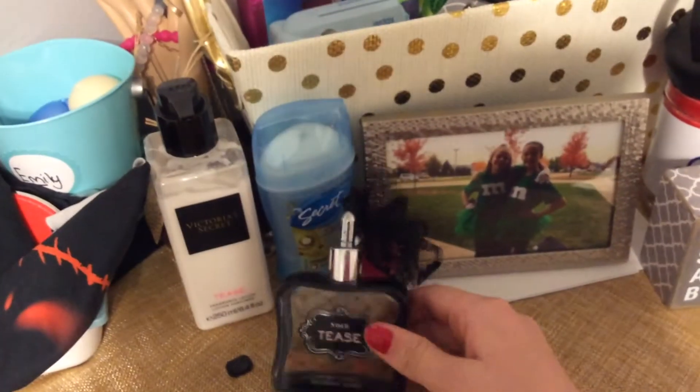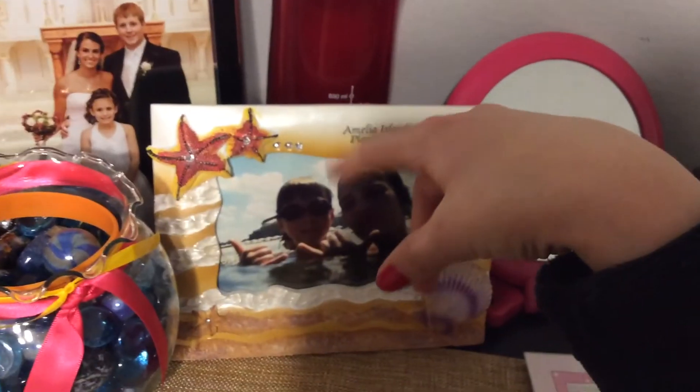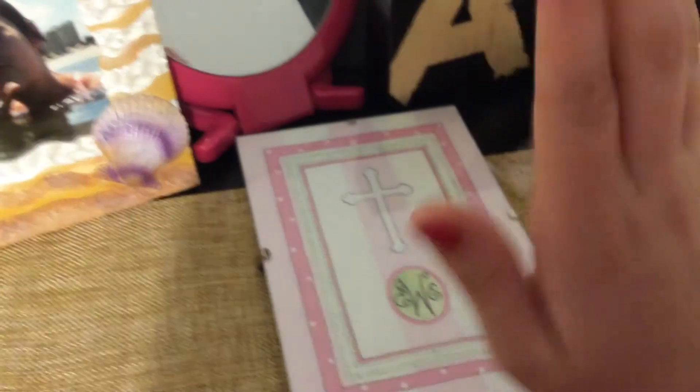This is basically my nightstand. I have a picture of me and my sister, money, a hand that I painted, deodorant — I use Secret. And then my favorite, favorite, favorite scent. Me and my friend Ashby, and my cousin and her husband. And a water bottle. And me and my cousin. And a mirror. And also a cross, because I believe in God.